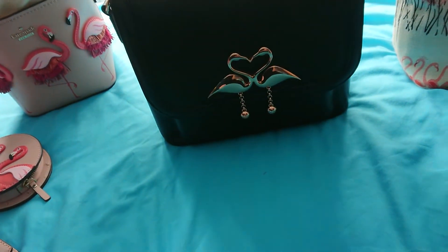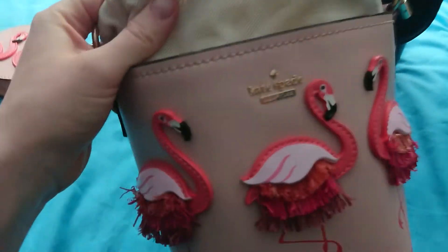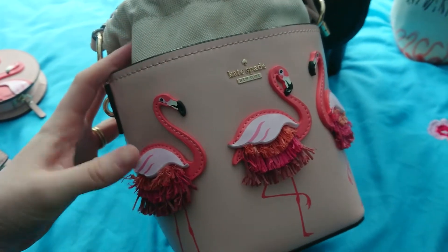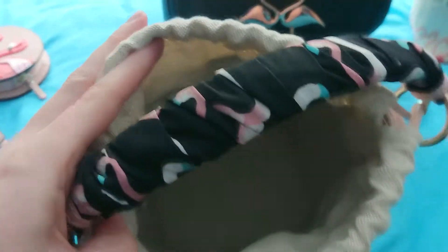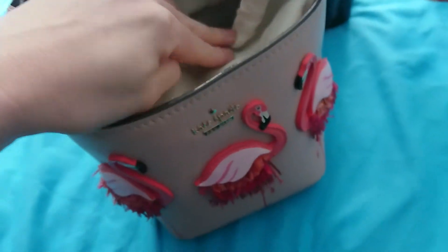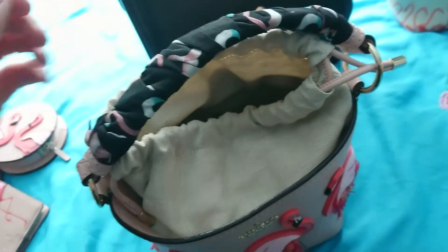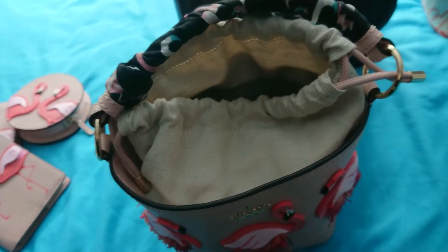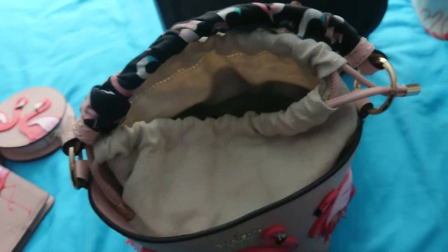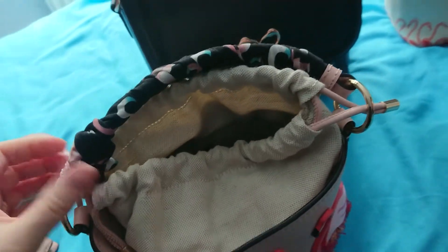I really like the way the little flamingos are joined together and it looks like a little heart. My most used bag out of the collection is this Kate Spade bag — the style is called the Philipa and the collection is 'By the Pool.' It's a bucket bag in smooth calfskin leather, and I've recently added a very cute flamingo twillie to it.